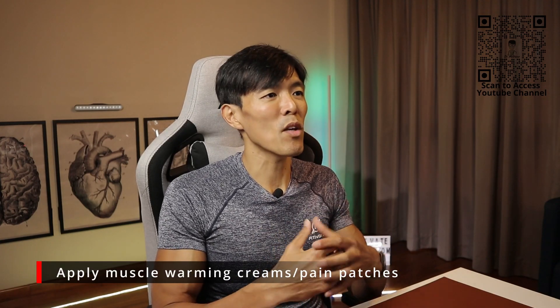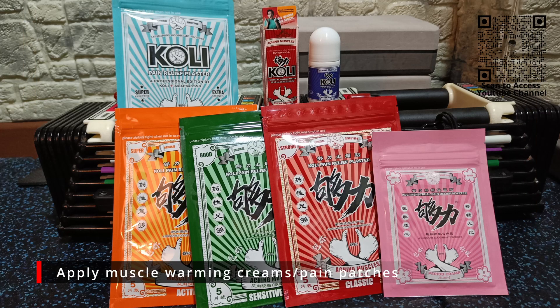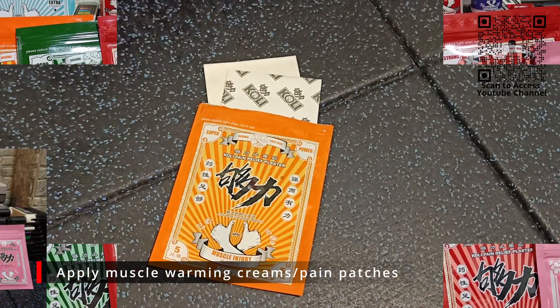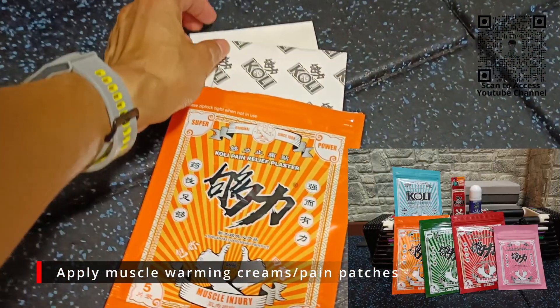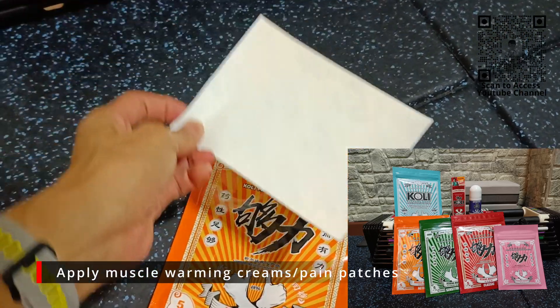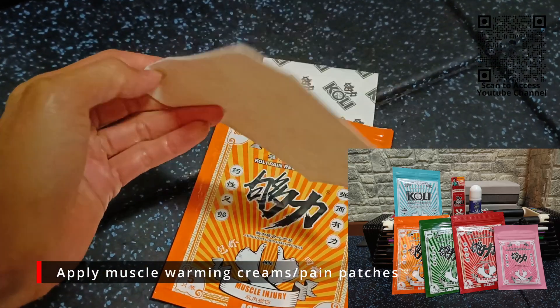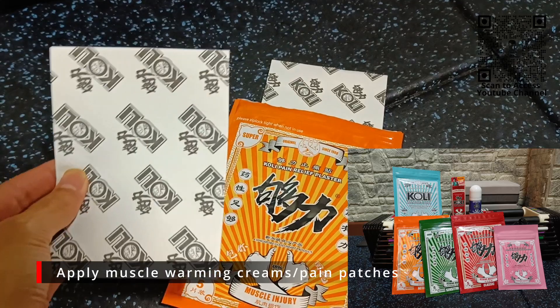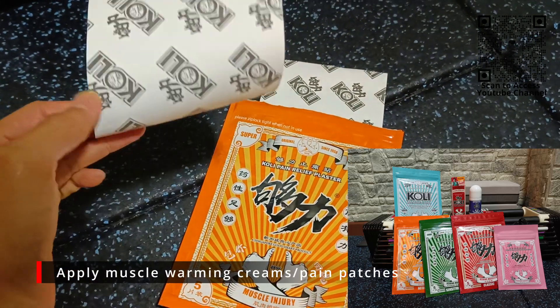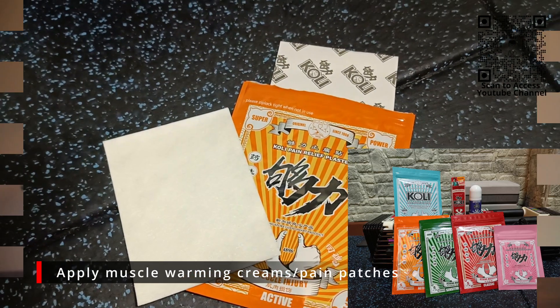A more convenient way would be to apply muscle warming creams or pain patches such as Goli Plasters. Having personally tried various brands of patches, Goli Plasters smell therapeutically fragrant. They don't propagate a sharp, stingy sensation, and the warm feeling stays consistent even after a few hours. Best of all, even with sensitive skin, these plasters do not result in rashes like what other brands might cause.